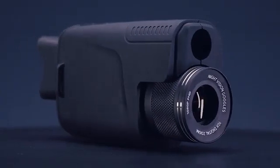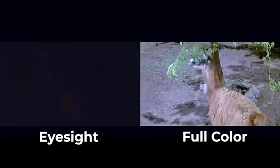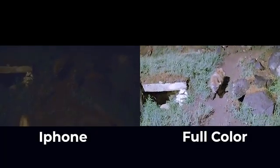Introducing Duovox Ultra, a military-grade night vision monocular with full-color starlight technology. It delivers sharp, full-color real-time night vision with as little as 0.001 lumens of visible light.